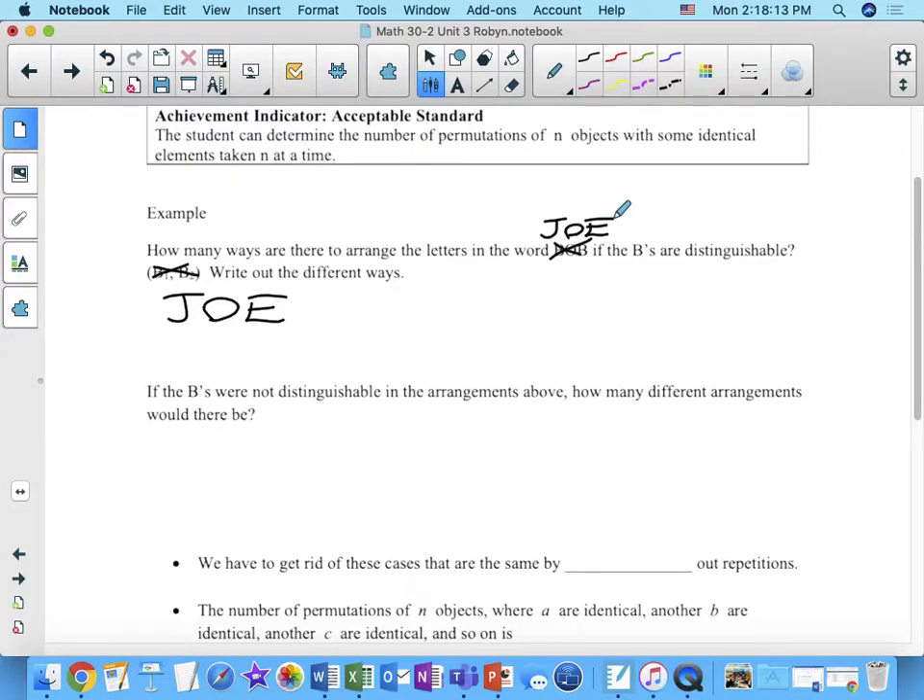Do we need some more time? No? How many did you guys get? Six? I think I'm going to get six too. So someone give me another arrangement — what else could I write down?